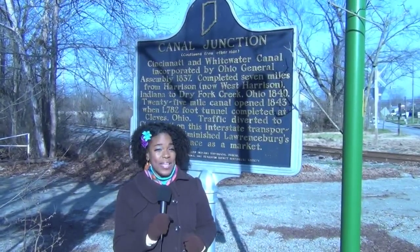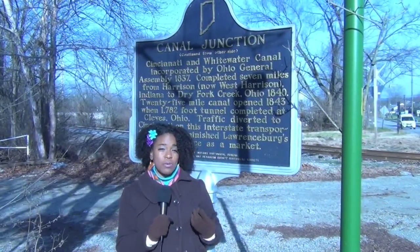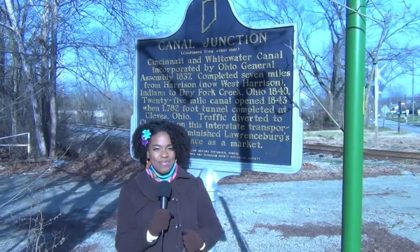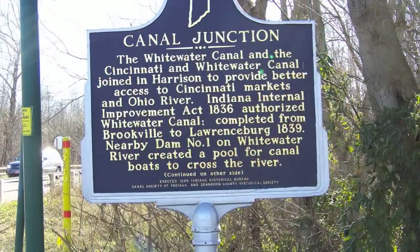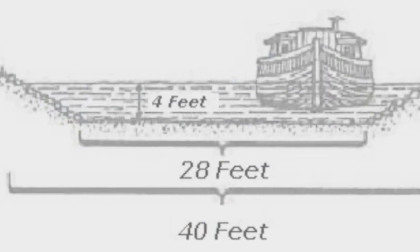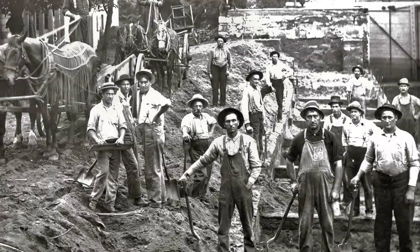The Whitewater Canal began as an idea in 1823 as a transportation waterway from Hagerstown, Indiana to Lawrenceburg, Indiana. The 76-mile project broke ground in 1836 and finished in 1847. The canal was built by young immigrant Irishmen using only shovels and carts.